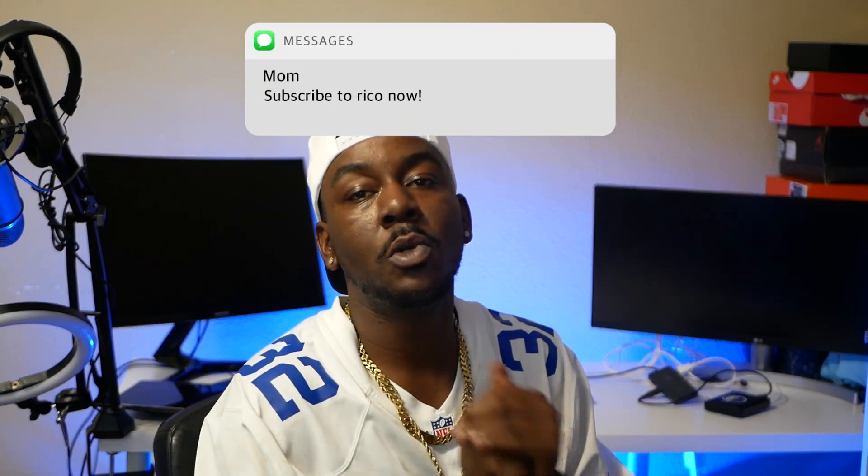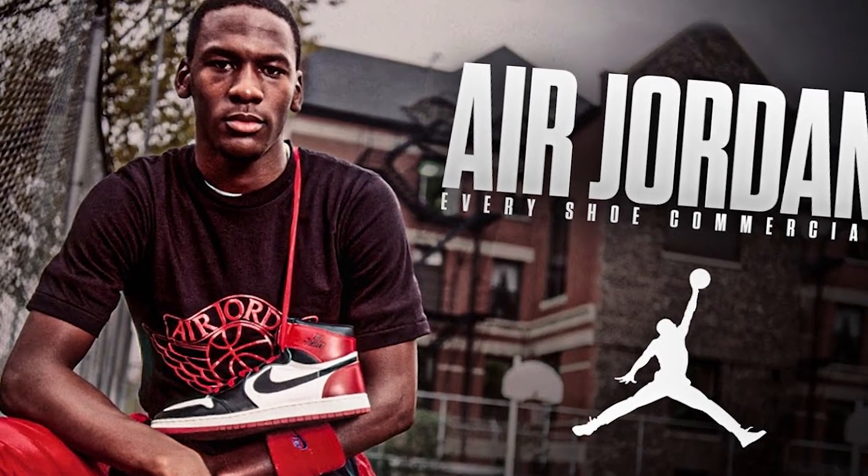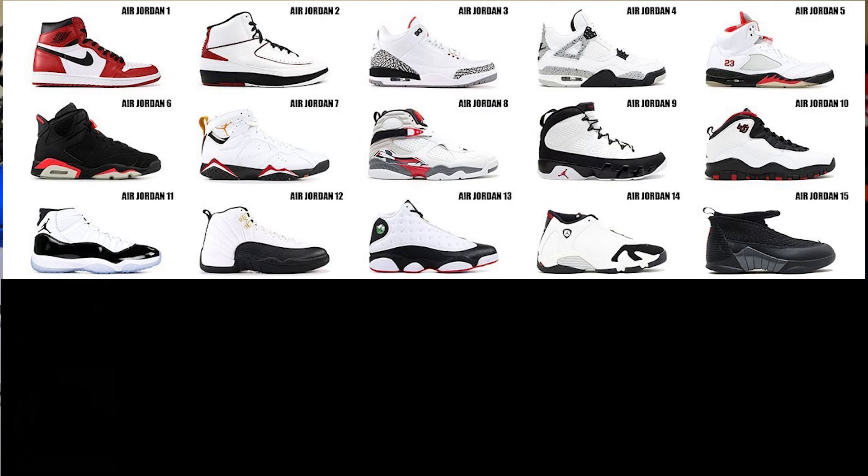The very first thing you need to understand is that when it comes to Jordans, we're gonna talk about Jordan first and then Nike. As far as Jordan, you have Michael Jordan's rookie year — he received his signature shoe line, which starts with the Jordan number one, and goes all the way up to, I believe, 30 or 40 something right now. But the retros that everybody recognizes is one through 15. Some people will say it's one through 13.